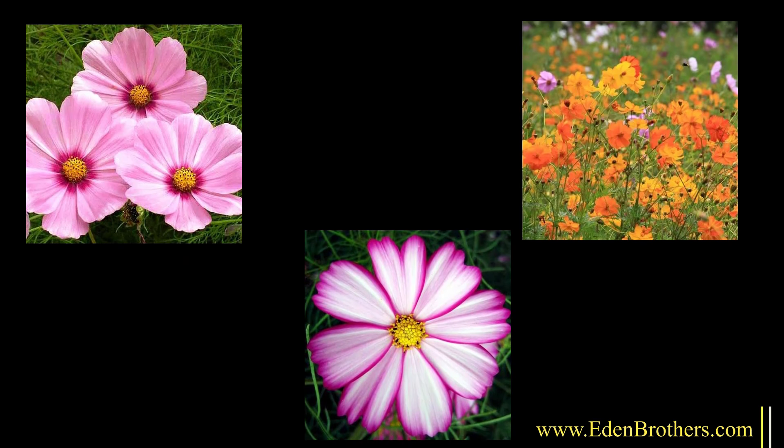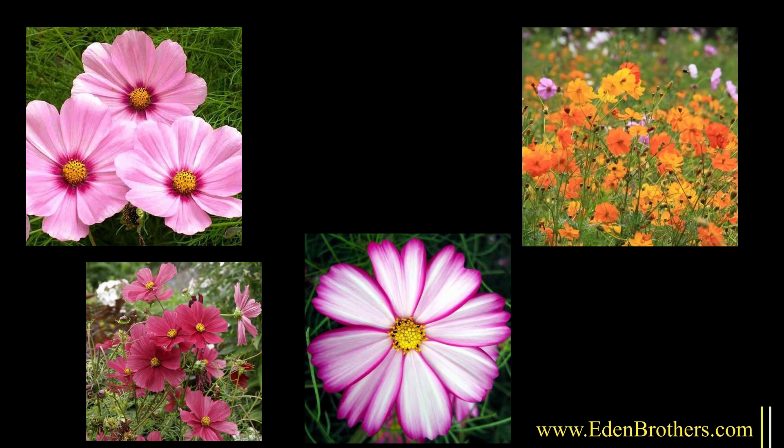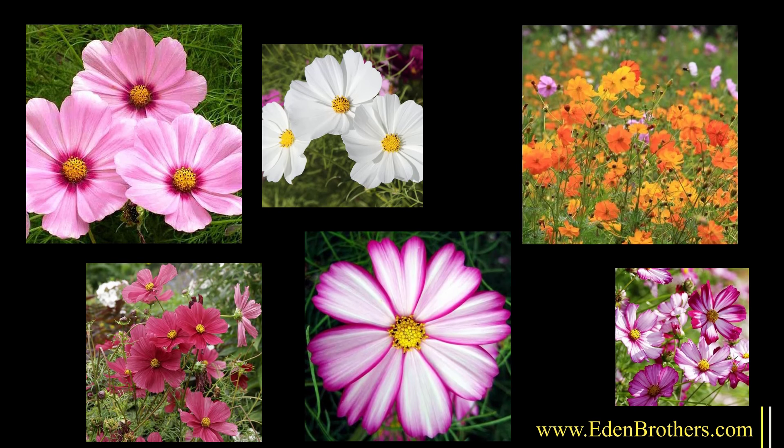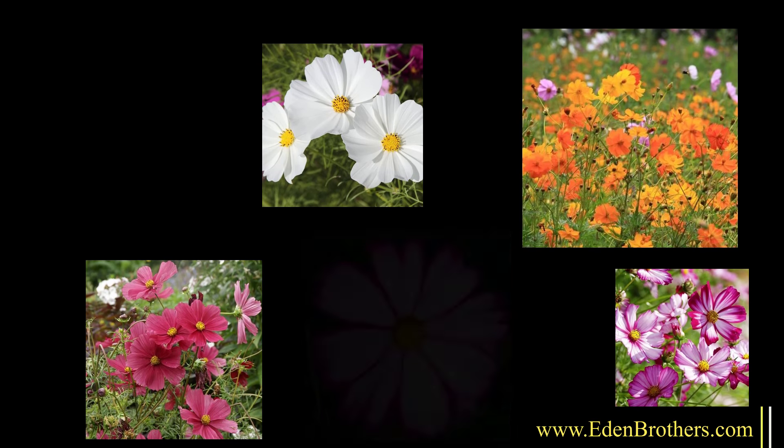But you won't have to water often. Cosmos are native to Mexico and other very dry areas — they're actually desert flowers, so you can bet they'll do just fine through a drought. They do respond to fertilizer and regular watering, but if you miss a few weeks, they should be fine.